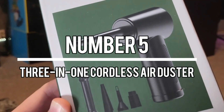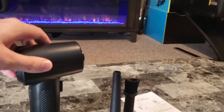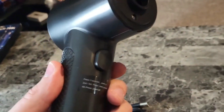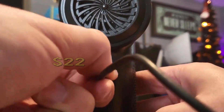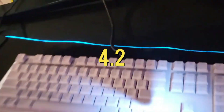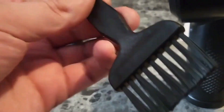Number 5: 3-in-1 Cordless Air Duster. This gadget functions as a duster, vacuum, and power bank, offering versatile cleaning and portable power capabilities. Priced at $70 with a $22 discount available, it features a removable 15,000 mAh power bank providing convenient charging on the go. With a rating of 4.2 based on 500 reviews, it offers reliable performance for cleaning and charging needs.